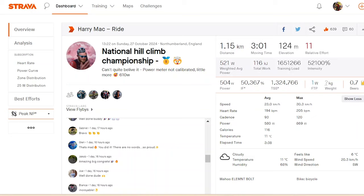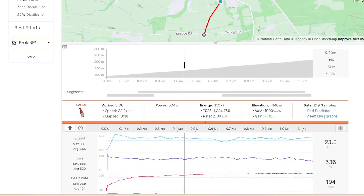It's National Hill Climb Champs time — no preview video, so here's a post-race analysis. Caveats: none of the women's top three have power data, which is a shame, but the men's do, though some of it is a little off.